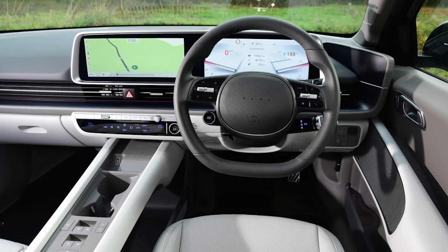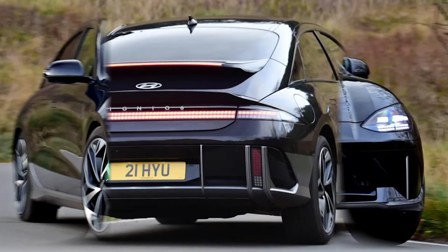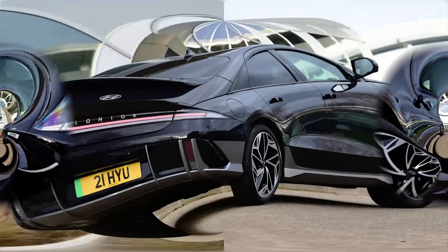The 225bhp edition driven here doesn't quite have Tesla-esque EV punch, but even so, the IONIQ 6 manages to deliver instant torque with impressive progression. The calibration of the brake pedal is equally impressive, because that tricky transition between energy recuperation and actual discs and pads is nicely judged. You can feel IONIQ evolution here.